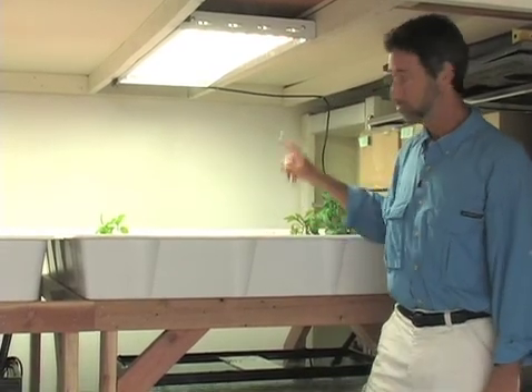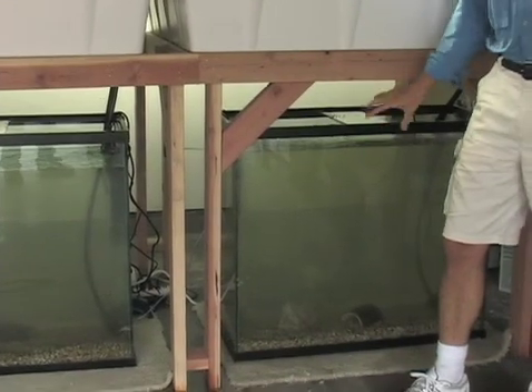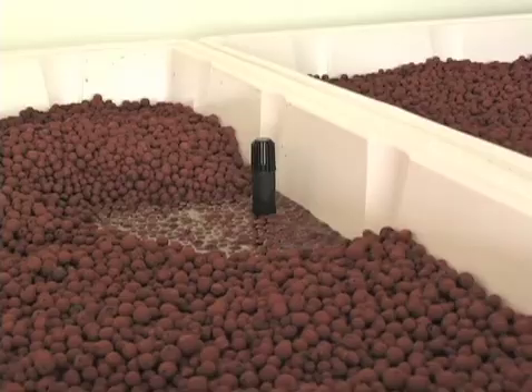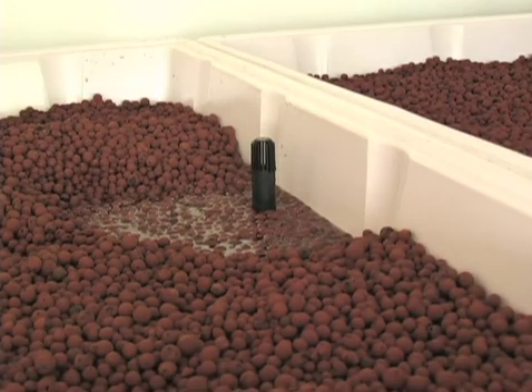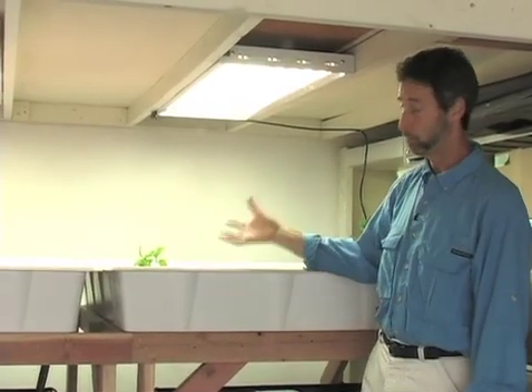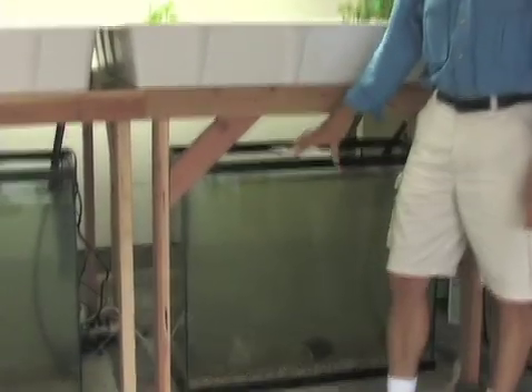These are the growing pans — plants will grow here. Right below me are the aquariums. That's where the fish, tilapia and shrimp, will be growing. The water from the tanks is brought up into the growing beds, fertilizing and feeding these plants. Then the water is filtered by the plant roots and brought back into the aquariums where the fish will be enjoying clean, filtered water. It's an entire ecosystem.